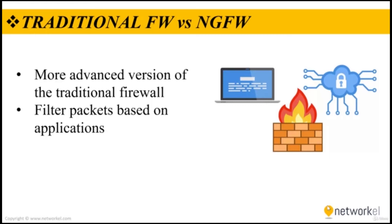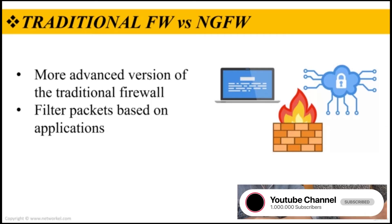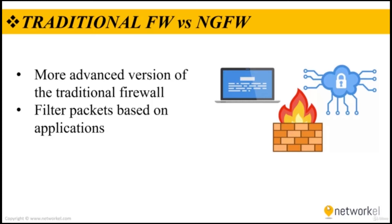Next generation firewalls are a more advanced version of the traditional firewall and they offer some advanced features. Like regular firewalls, next generation firewalls use both static and dynamic packet filtering and VPN support to ensure that all connections between the network, internet, and firewall are valid and secure. Both firewall types should also be able to translate network and port addresses in order to map IPs. The most obvious difference is the next generation firewall's ability to filter packets based on applications.